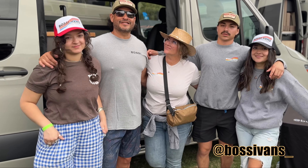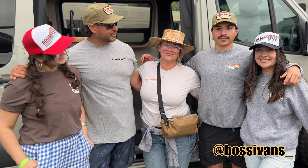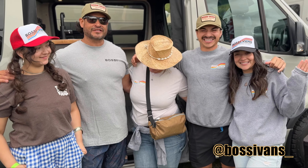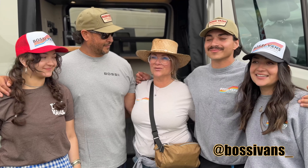Hey guys, this is Dave with Bossy Vans. My family — this is Lizzie, my wife; Molly; my son Christian, you all know he's always on the forefront of my videos; and Annabella. We are located in sunny Southern California.